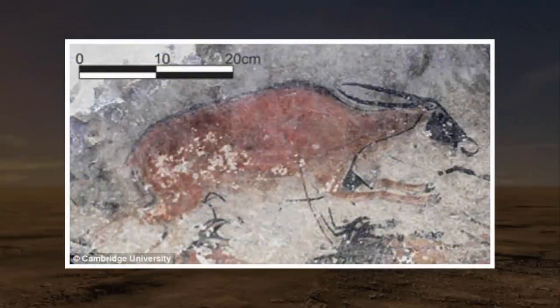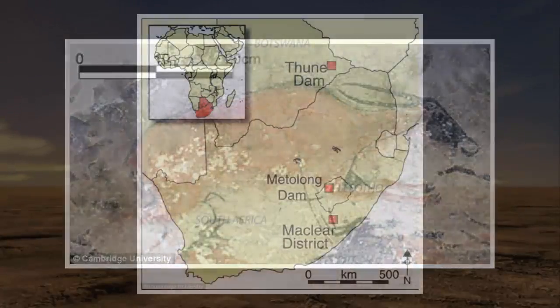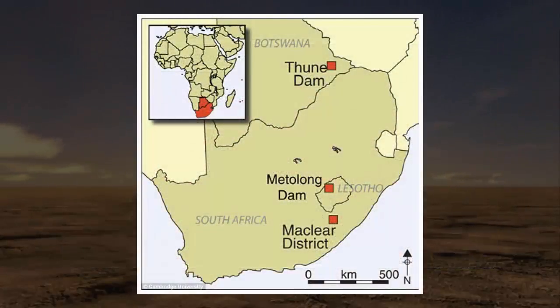Research over the past 40 years has shown that the art is most productively and comprehensively explained as the material expression of the powers of ritual specialists, shamans, and of the wider cosmology within which those powers were exercised, often in altered states of consciousness, reads the study published in the journal Antiquity. This later Stone Age Bushman artwork has influenced rock art study around the globe.